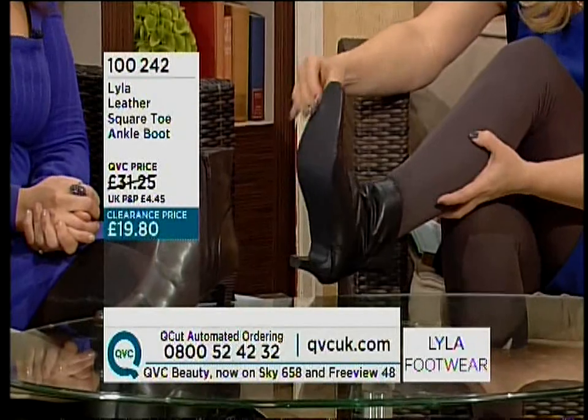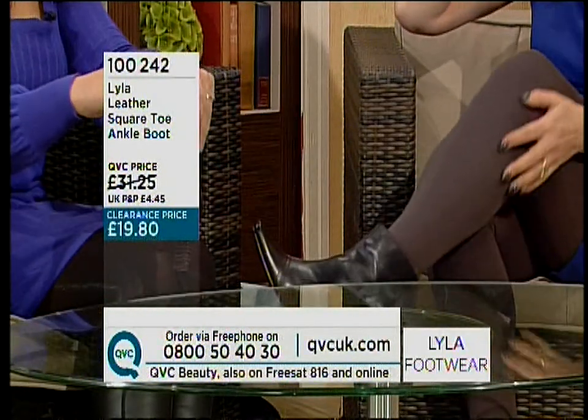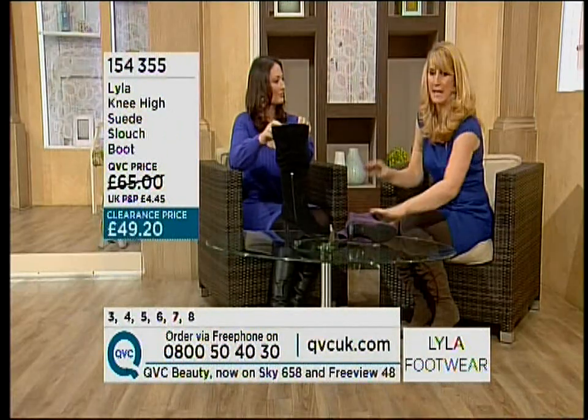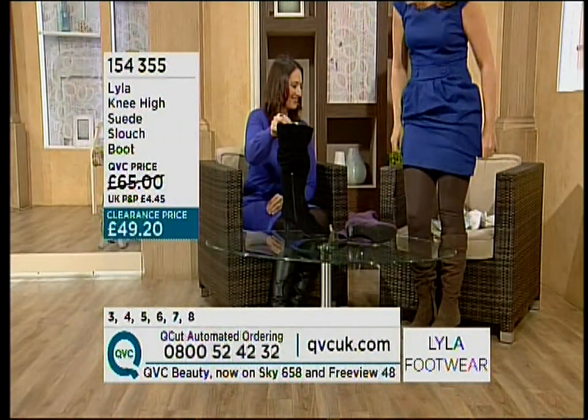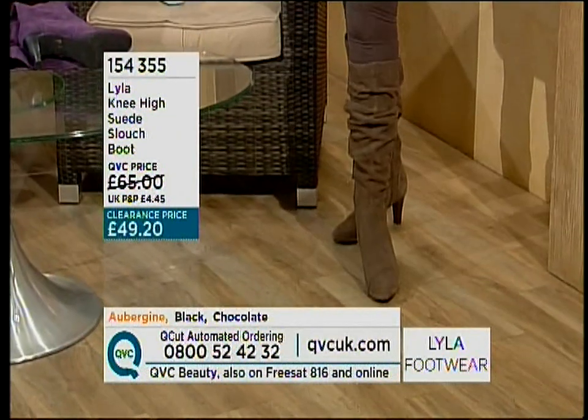Also the soles are bonded on, as opposed to leather soles that you then have to worry about getting re-soled and heeled all the time. And then this will be your black and this will be your chocolate — that looks fantastic, isn't that lovely?